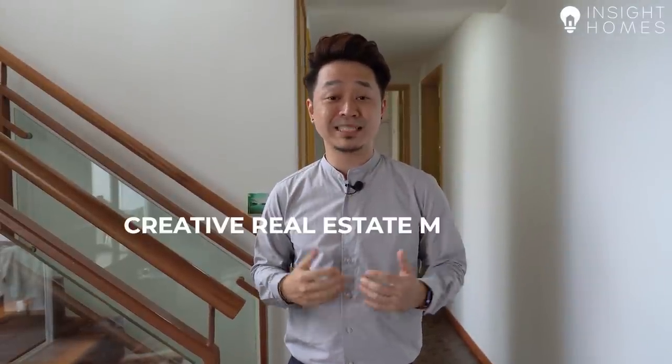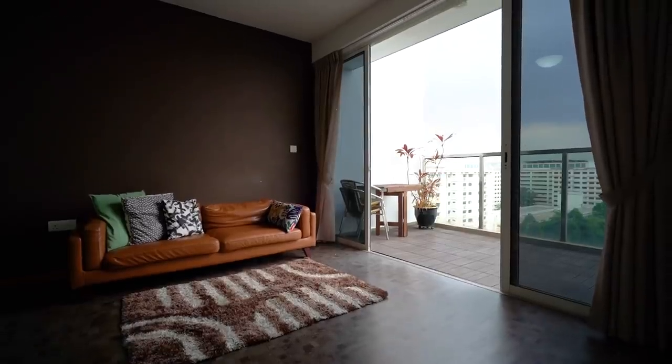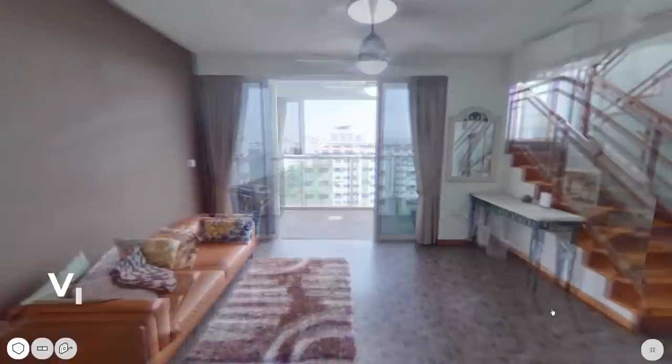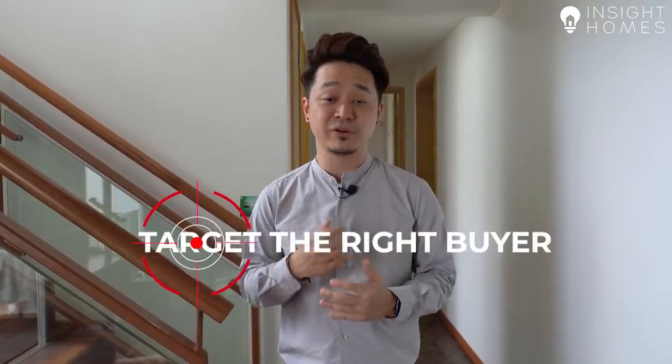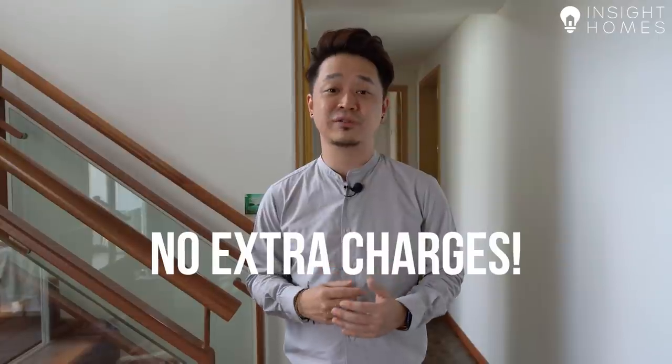Before we head upstairs, let me share a little bit about what we do here at Inside Homes. We're a team of property agents focused on creatively marketing your home in the best way possible. We'll send photographers to take attractive photos, do a video home tour just like this one, and even do virtual tours so potential buyers can view your house remotely. Using digital marketing enables us to target the right buyer for your house, helping us get it sold in the fastest time possible at the best price. Most importantly, we don't charge our clients anything extra for these services. If you'd like to be featured with us, just click the link in the description below and one of our realtors will get in touch with you shortly.